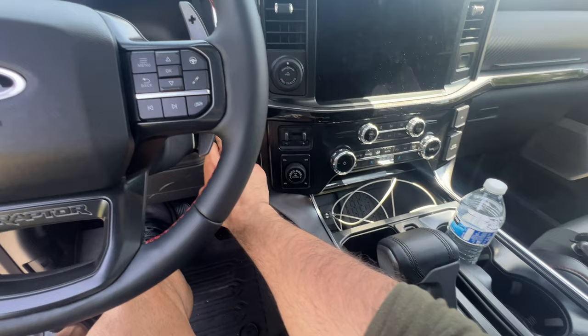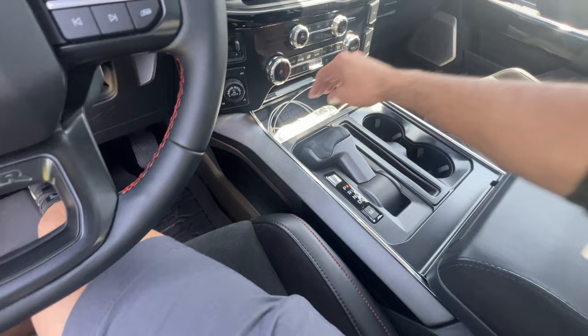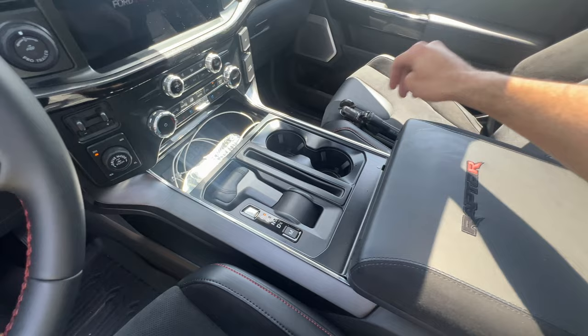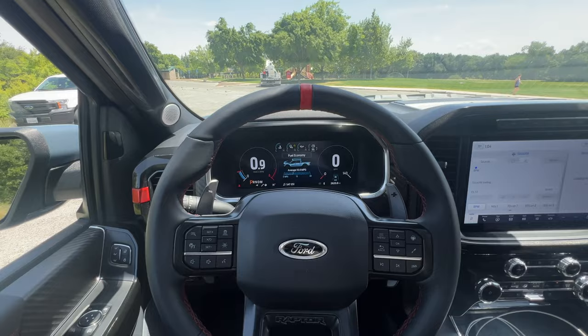You have this awesome capability: fold down the shift knob and use the console as a table to eat or work with your laptop. And here's that automatic tailgate button, which is extremely useful, especially when you're backing up.